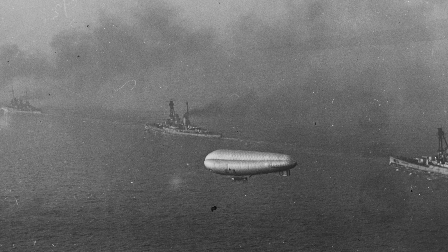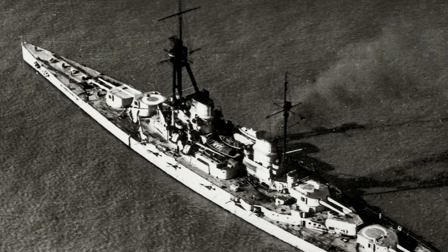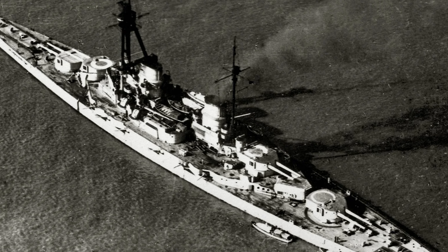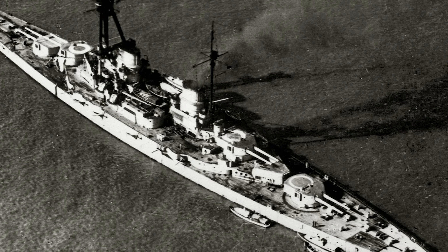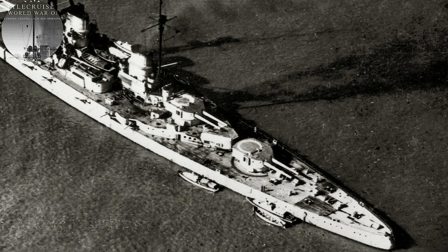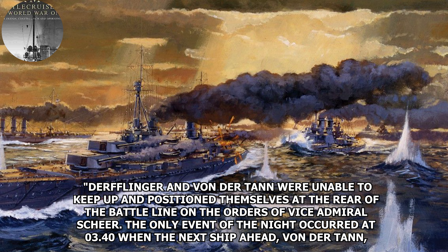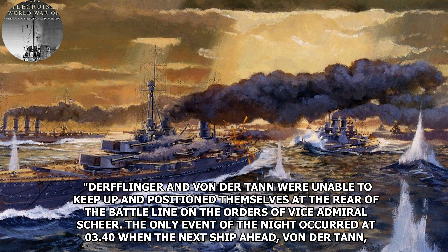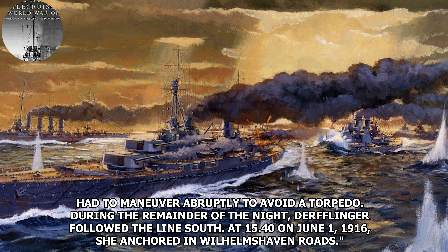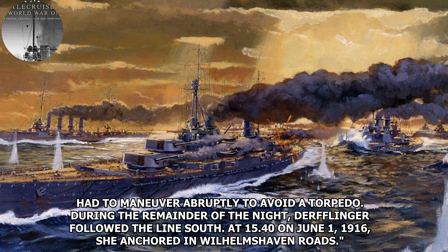They eventually steered west-southwest, and at 7:50 turned onto a southerly course abeam the High Seas Fleet. At 8:20 action resumed with British battlecruisers, and Derfflinger suffered her final damage when A turret was struck again at 8:28. In her injured state, Derfflinger was steering towards Horn's Reef as she could not keep up with Moltke — the battlecruiser Hipper had boarded to make his new flagship. Derfflinger and Von der Tann positioned themselves at the rear of the battle line on Vice Admiral Scheer's orders. The only night event was at 3:40, when the ship ahead, Von der Tann, had to maneuver abruptly to avoid a torpedo. At 3:40 on June 1st, 1916, Derfflinger anchored in Wilhelmshaven Roads.